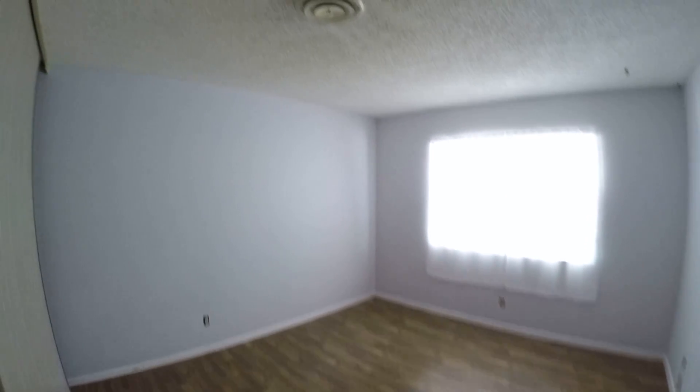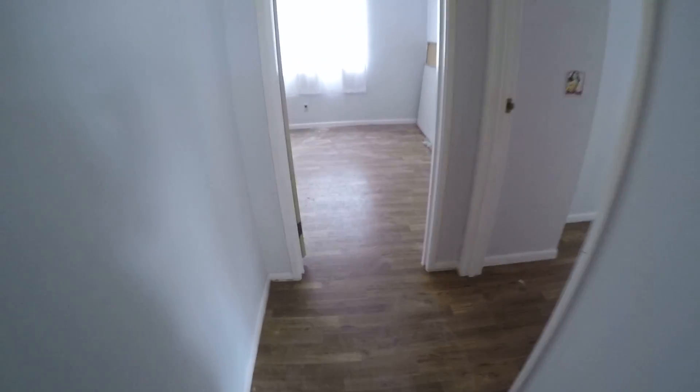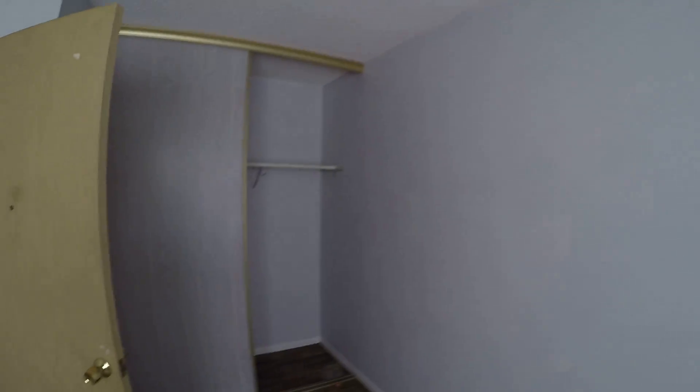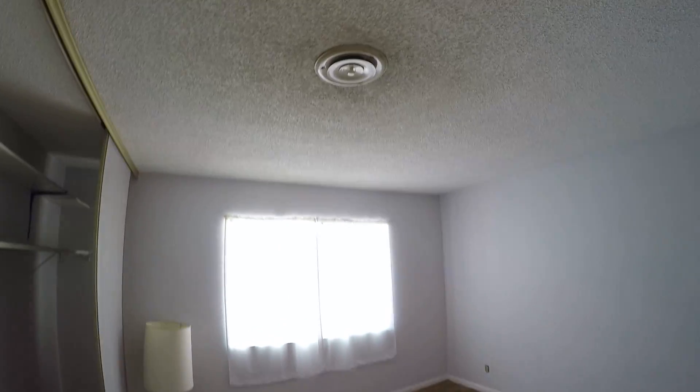Here's another bedroom — popcorn ceilings, but the flooring is great. There's a big linen closet out here in the hallway. Bedroom number two with a closet, and bedroom number three — nice size.